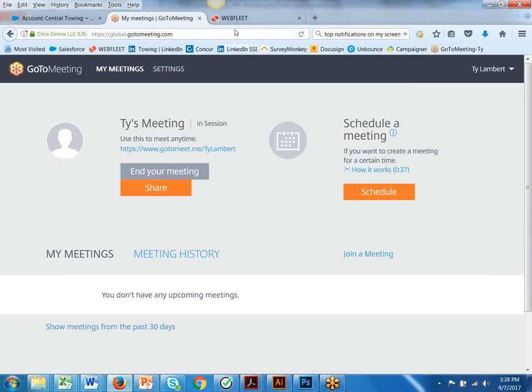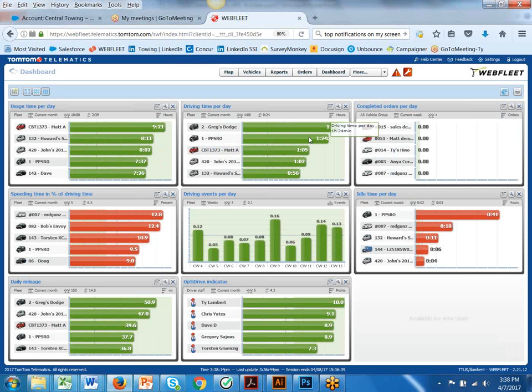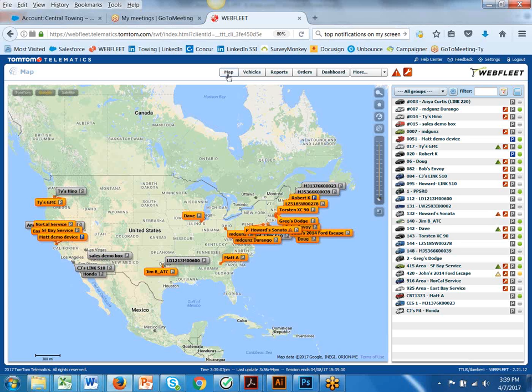Let's jump into WebFleet. WebFleet is designed to be efficient in how you're running your business. I like to start with this dashboard — we set up the top row to focus on business performance, giving a quick view of how your fleet is operating. The second row is set up to monitor driver performance, where you can set different scales based on your criteria. The third row is trends. The OptiDrive indicator ranks drivers based on the criteria that you set. Let's go ahead and jump into the map.